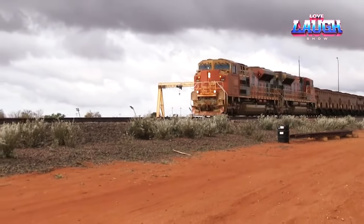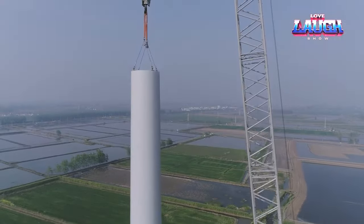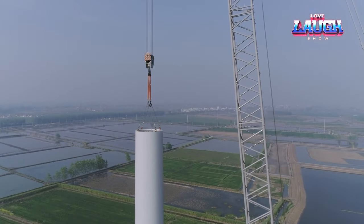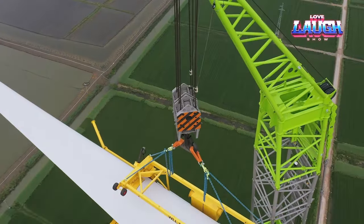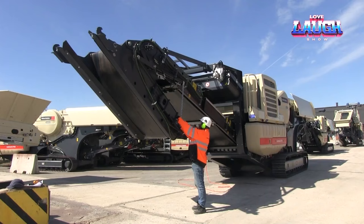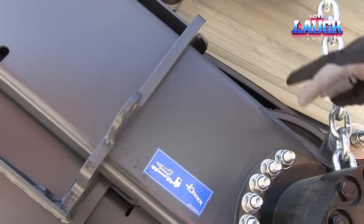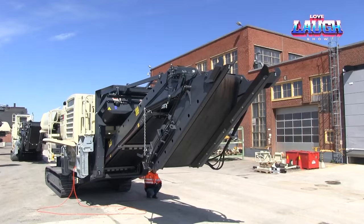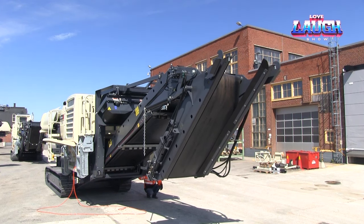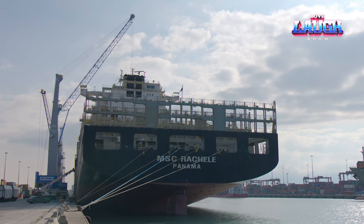Welcome to an extraordinary display of mechanical might and ingenuity. In this episode, we journey through diverse industries, unveiling elite heavy machines that are not just tools but marvels of modern engineering. From towering construction sites to the demanding realms of mining, these machines are the unsung heroes working at levels that defy the ordinary. Let's explore these titans, each a testament to human innovation and strength.